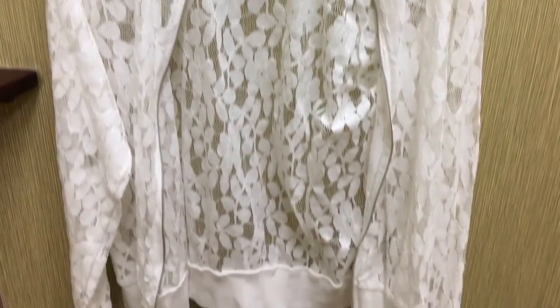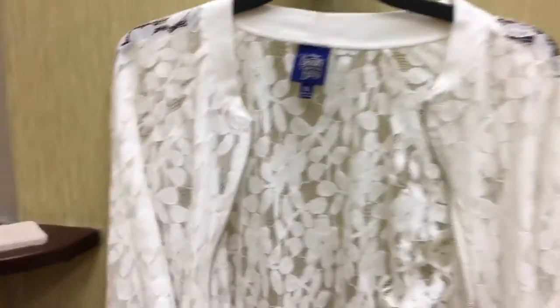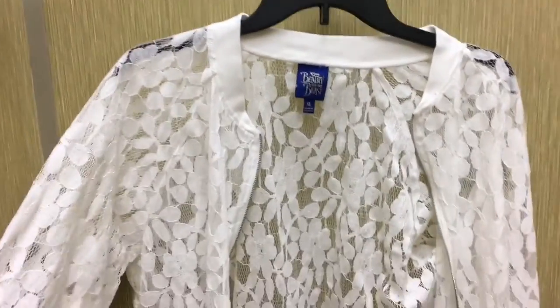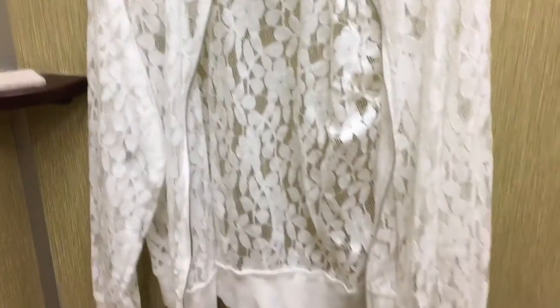The next couple things I'm going to show you guys are things I'm not going to try on because I already know they're not going to work. This lace, like a lace bomber style jacket — this is just not my favorite. I don't like it.